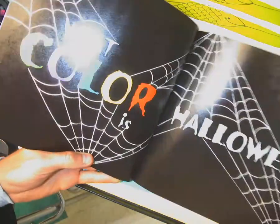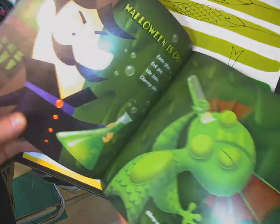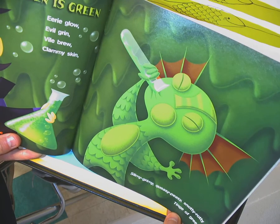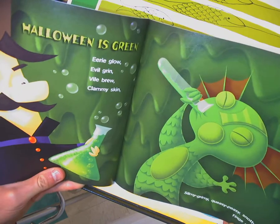What color is Halloween? Well, Halloween is green — eerie glow, evil grin, vile brew, clammy skin. Slimy, grimy, queasy, peasy, snotty, rotty — tinge of green. Halloween is green.